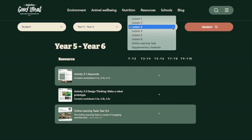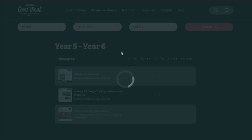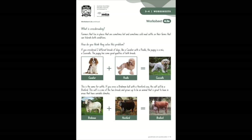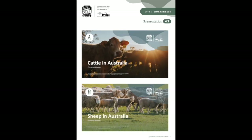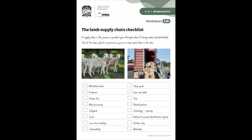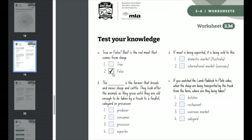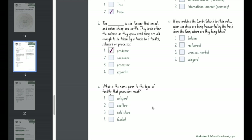Students can respond to the content on screen and print their notes when completed. These resources contain all the content you will need to deliver a lesson or a unit of work, with no need to spend extra time searching for appropriate links or content, generating worksheets or producing your own answers. QR codes are included to increase student and teacher efficiency in accessing and navigating online content during lessons.